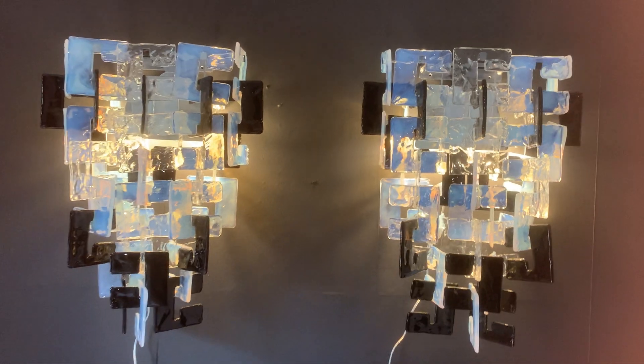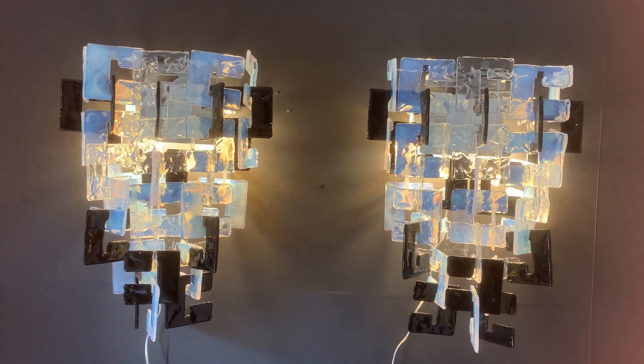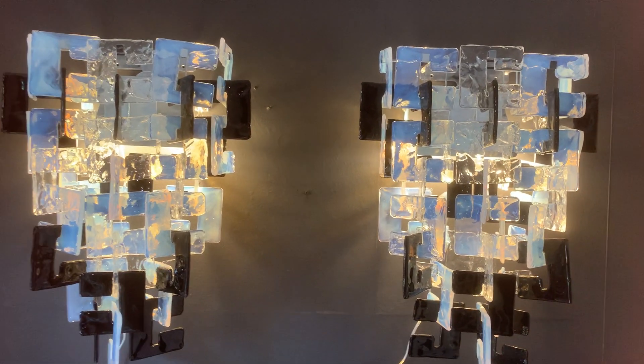You see there are iridescent pieces, crystal pieces, deep black pieces for a magic result. They are typically from the 1960s and they are really amazing. Let me know what you think.